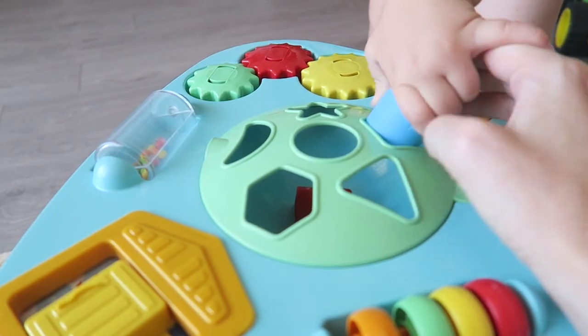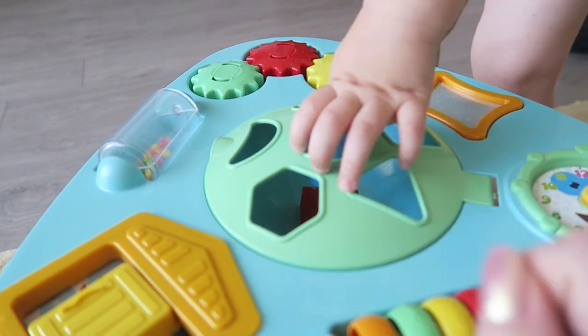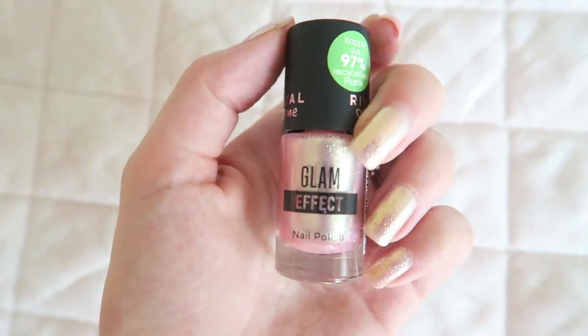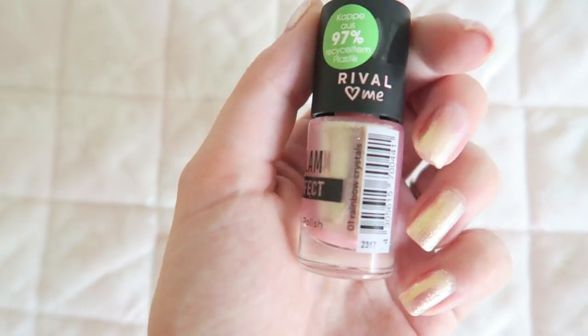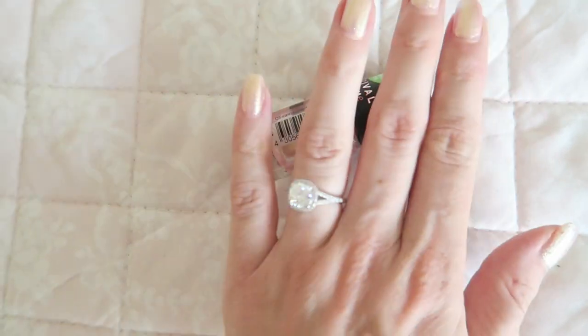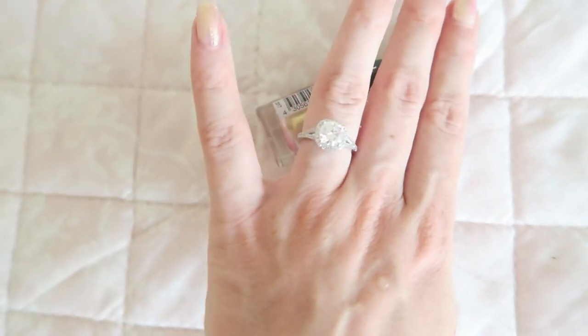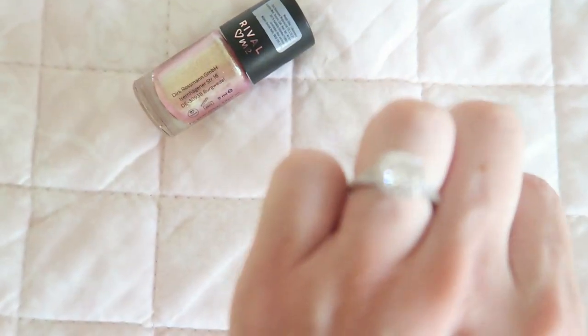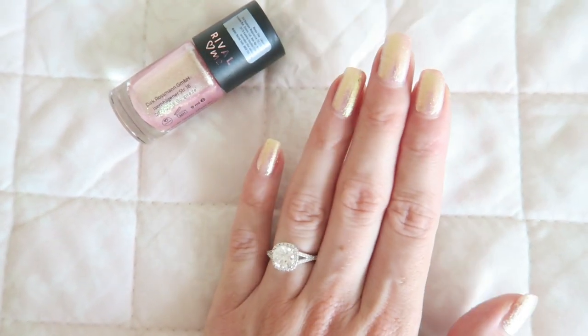My friend is coming over with her son so Axel and her son can have a little playdate and we can catch up. I also wanted to show you guys this nail polish — it's from Rival de Loop, the Glam Effect line, and the color is called Rainbow Crystals. It's such a pretty color for the summer. If you saw my last video, that was an unboxing and review of some jewelry pieces and I'm just obsessed with this ring.